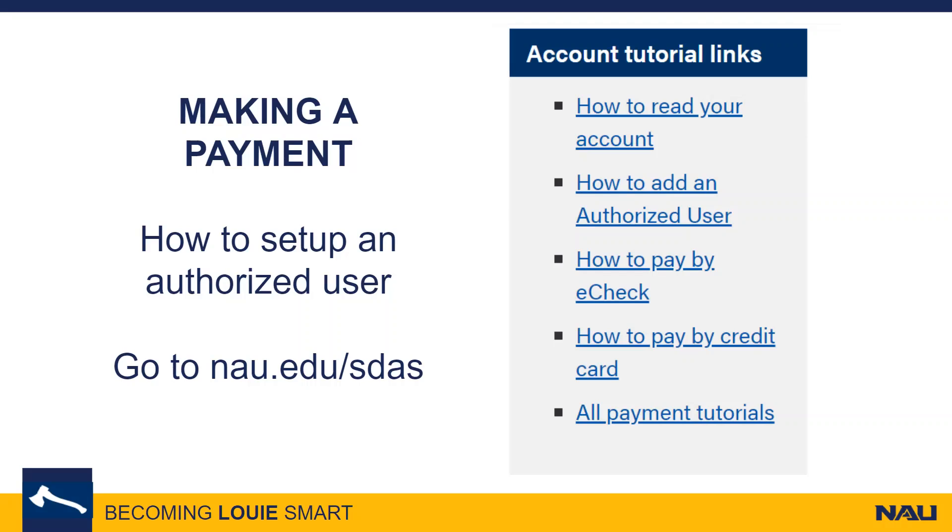When making a personal payment through TouchNet, you may notice that you cannot designate which charge or charges your payment goes towards. This is because NEU automatically applies your personal payments based upon the due date. If you would like a specific charge paid, please email student accounts at sdas@nau.edu from your NEU email account. Please allow at least one business day for the payment to be moved.